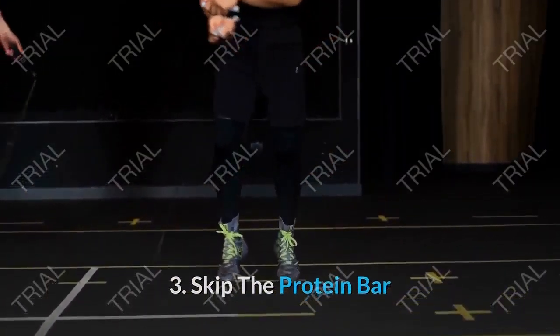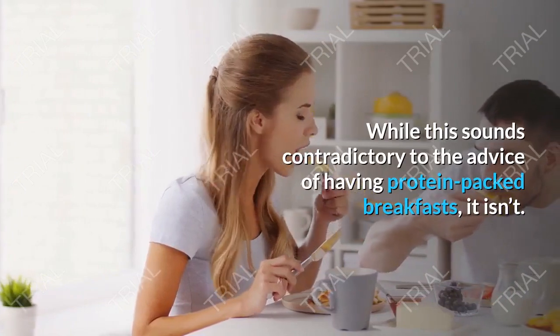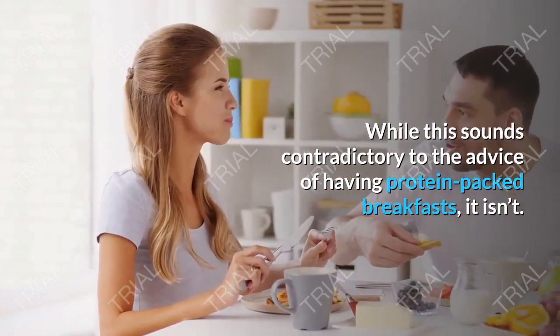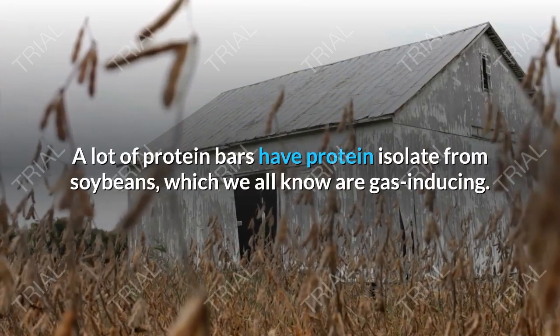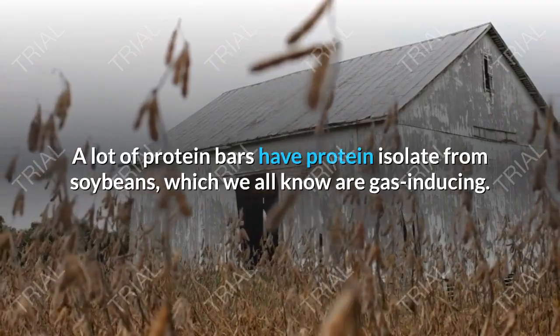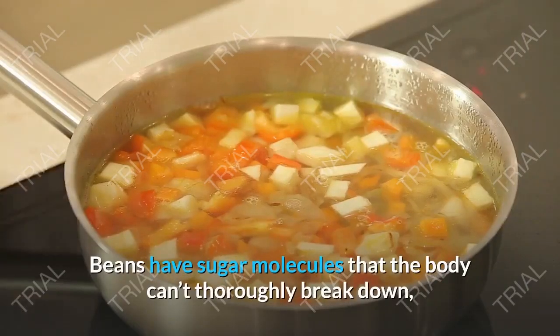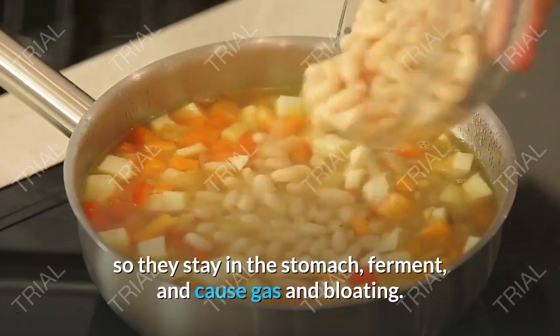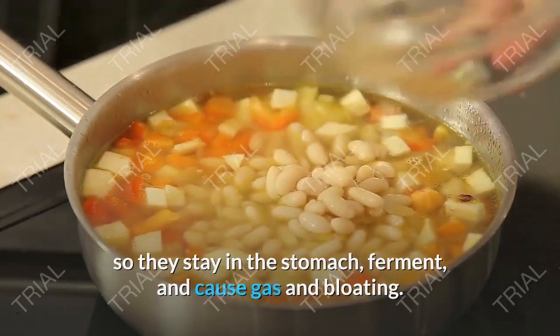Tip 3: Skip the Protein Bar. While this sounds contradictory to the advice of having protein-packed breakfasts, it isn't. A lot of protein bars have protein isolate from soybeans, which are gas-inducing. Beans have sugar molecules that the body can't thoroughly break down, so they stay in the stomach, ferment, and cause gas and bloating.